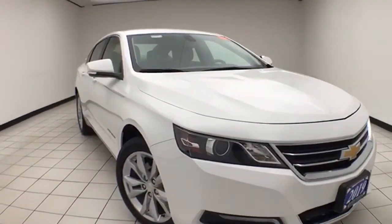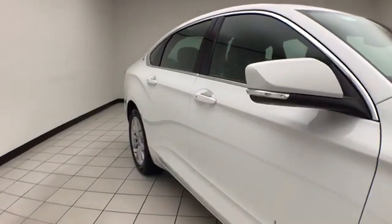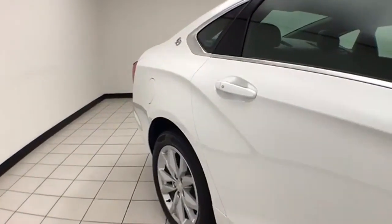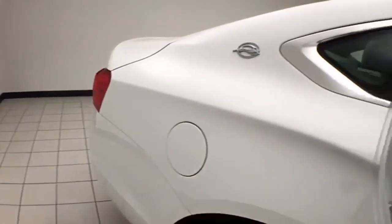33,000 miles on this Impala, which comes to us with a clean AutoCheck history report, summit white in color. You do receive the balance of the factory 3-year, 36,000-mile bumper-to-bumper warranty and Cheboygan Chevrolet Chrysler's exclusive Lifetime Powertrain Warranty.